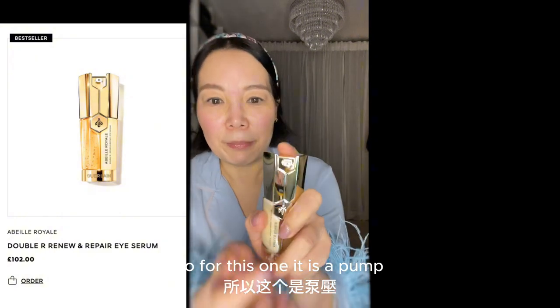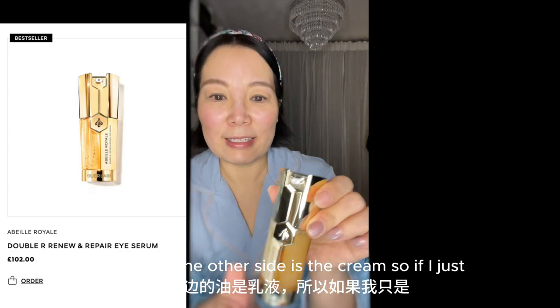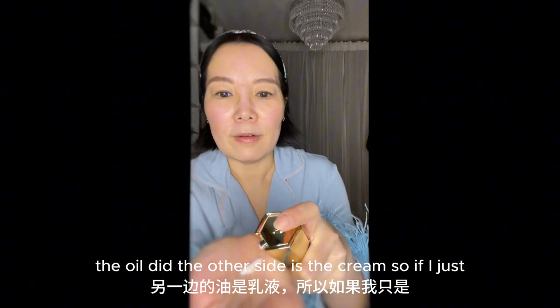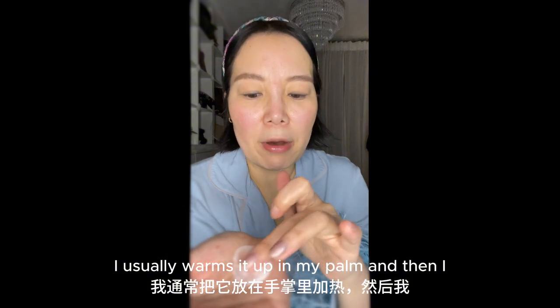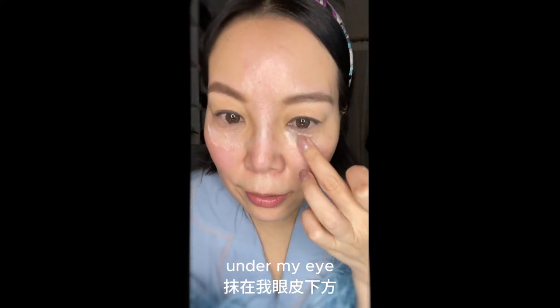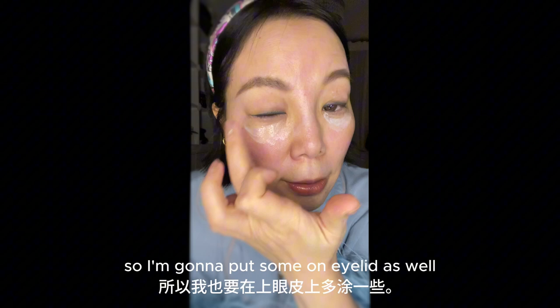So this one is a pump. It contains two sides — one is the serum oil, and the other side is the cream. So you can see the mixture — I usually warm it up in my palm and then apply it under my eye, because this is far more than wherever I need. So I'm going to put some on the eyelid as well.